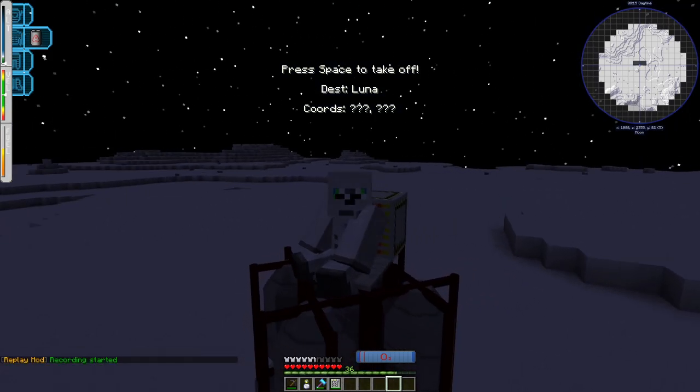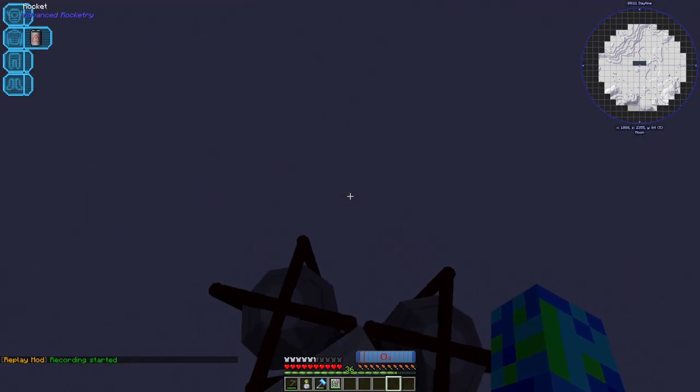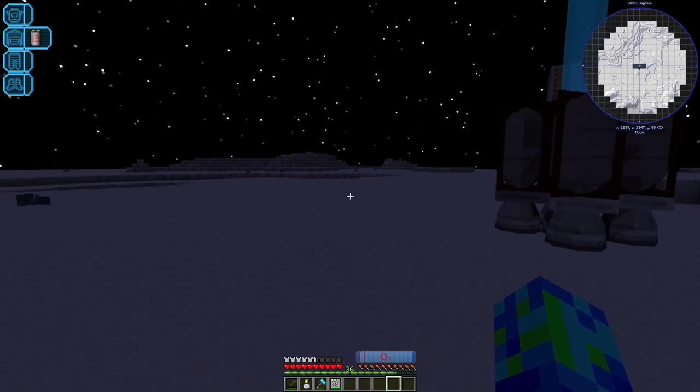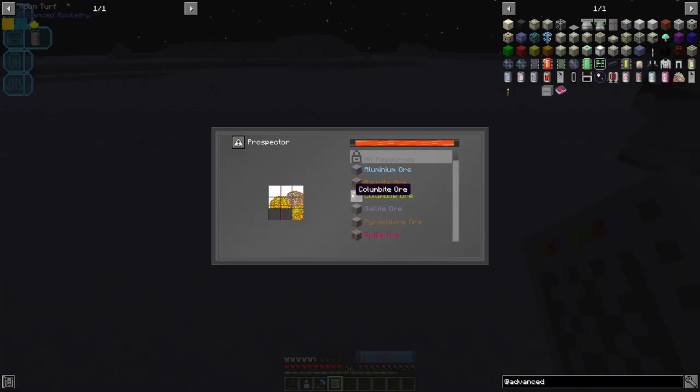We have landed. Now if we jump off our rocket we should be able to breathe because of our spacesuit — yep, lovely. I've made a little waypoint for the rocket so we don't get lost, and that oxygen bar just above our hunger bar shows how long we can breathe for. Now if we whip out our prospector and look around, we can see what ores we've got on the moon.